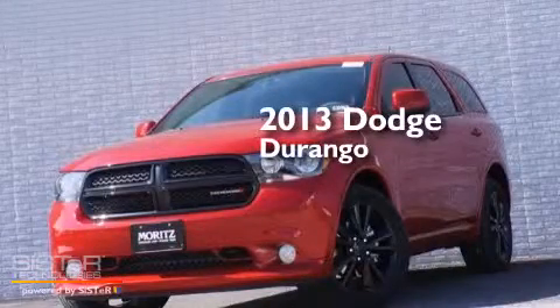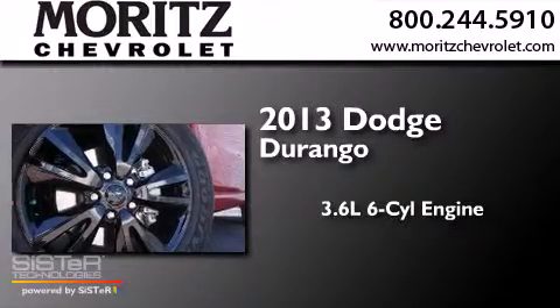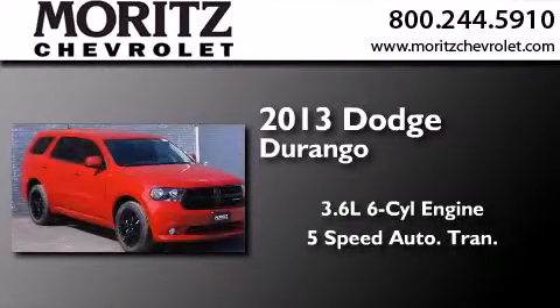This is a brand new 2013 Dodge Durango. It features a 3.6-liter six-cylinder engine and a five-speed automatic transmission.